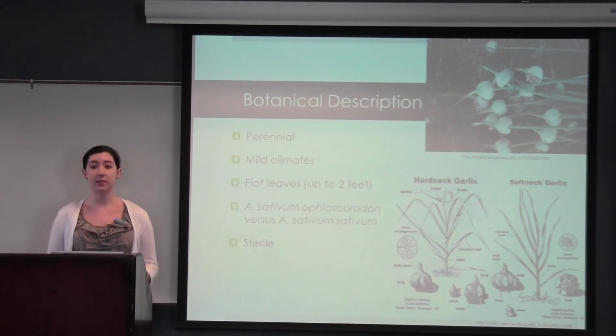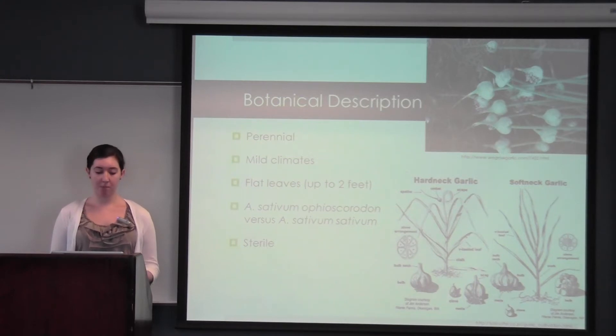However, these flowers are sterile and there is no pollinator. Softneck garlic is composed of 24 cloves that are layered with the largest ones on the outside. Most studies don't specify which subspecies is used, although most are thought to be softneck garlic since it is more common, but no matter which one is used, they are thought to have similar properties.